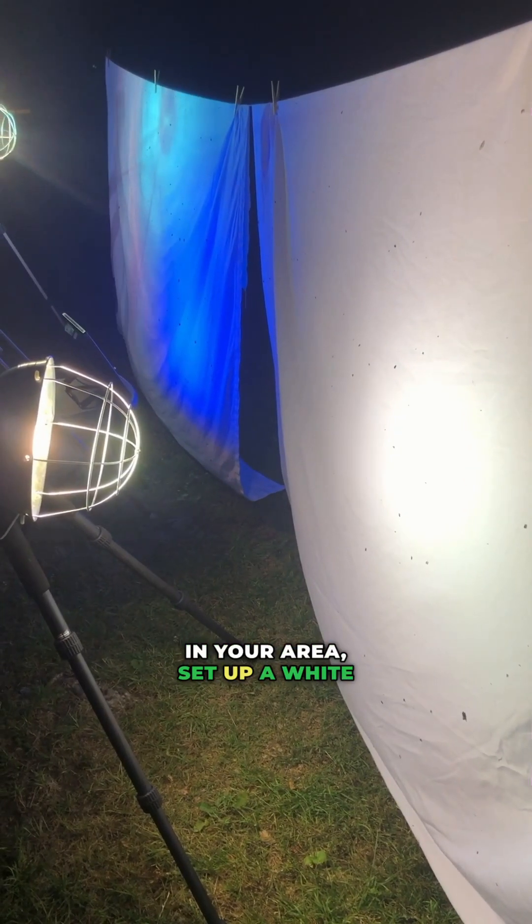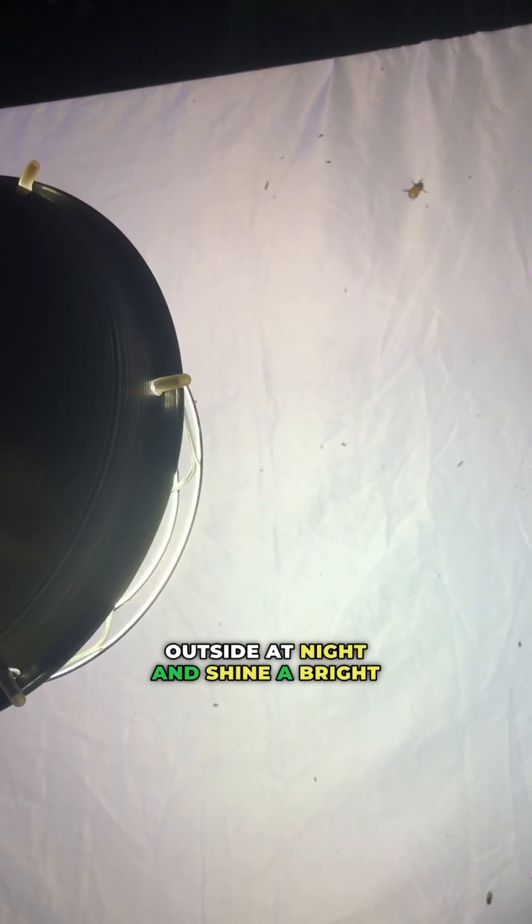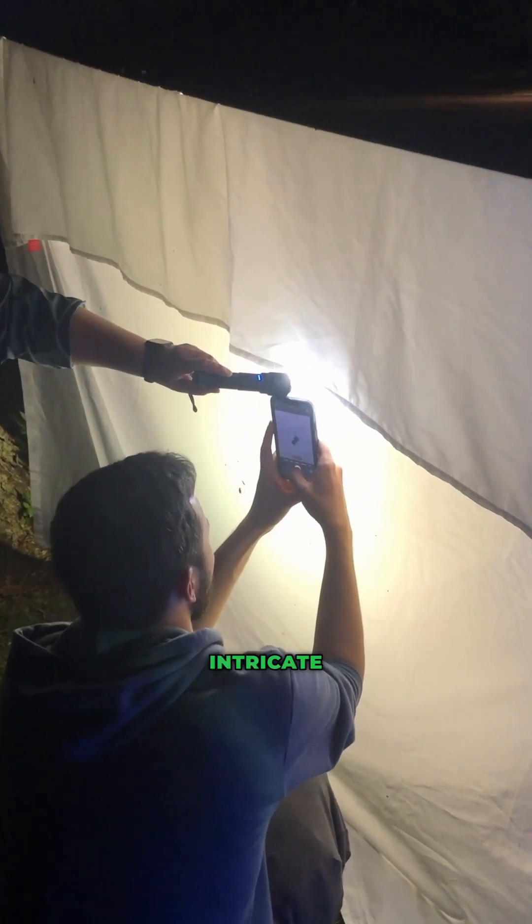To look for moths in your area, set up a white sheet outside at night and shine a bright light towards it. Moths and other cool nocturnal insects will flock to that sheet where you can appreciate their intricate patterns up close.